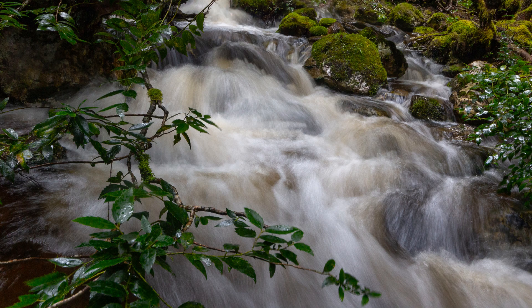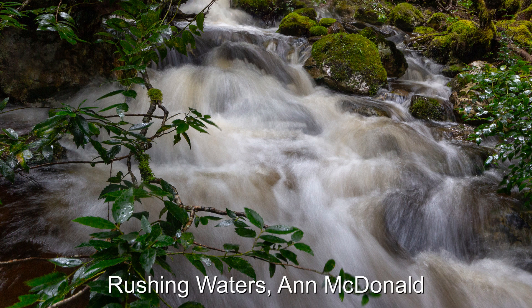A well captured waterfall. The water flow still shows some detail, so the shutter speed has been well chosen. The exposure has captured all the details throughout the scene and the water at the top is not blown out — well handled. The branch in the front is distracting, but I am assuming that it is where you could stand rather than being included as foreground interest. The range of colours from the browns and greens is great, and the light shows shadows as well as the right level on the water and rocks.